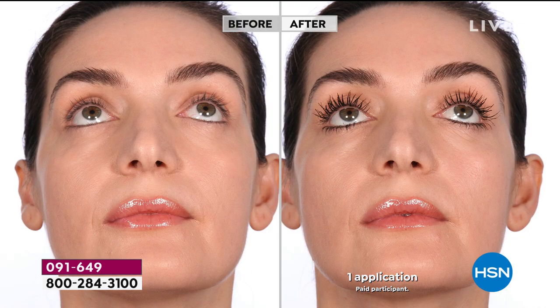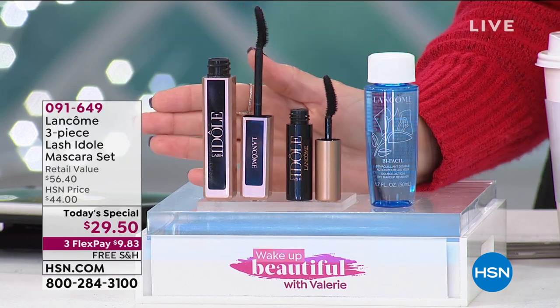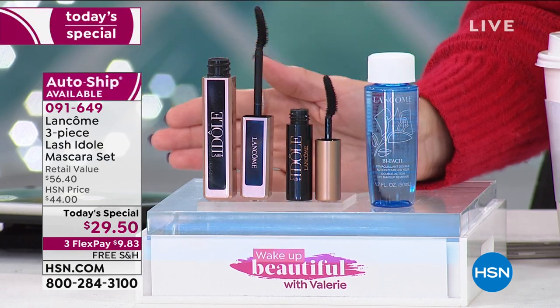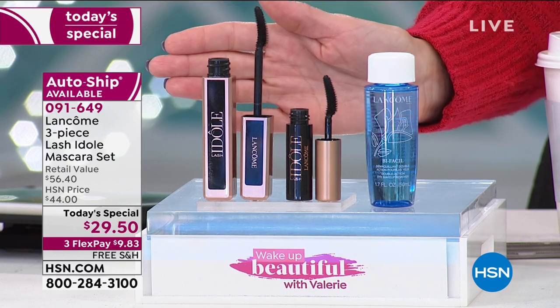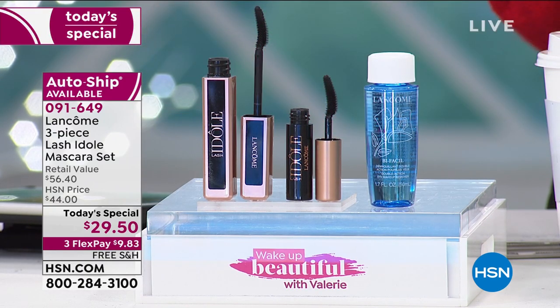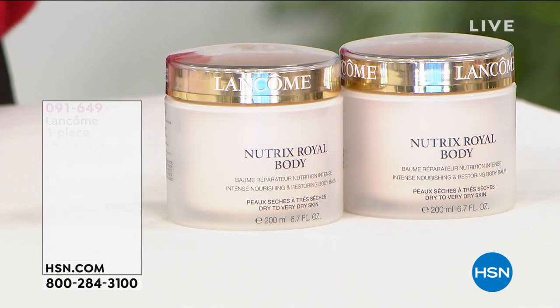Only here at HSN are you getting this three-piece set before anyone else in the world. Close to 19,000 of you have already said yes — act quickly because we may not have it through the whole day and night. Under $10 gets it home on flex pay. And remember — even mascara, if you don't love it, you can send it back before end of January for a full refund. But lock it in on auto-ship, because once you fall in love with it you won't want to live without it.